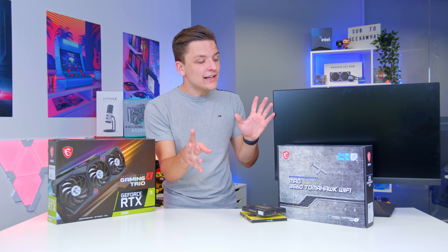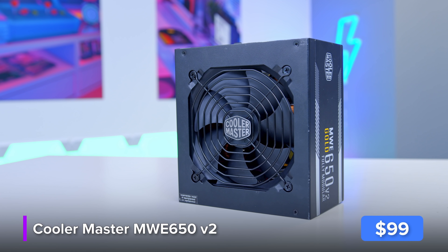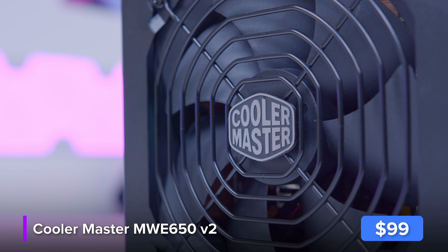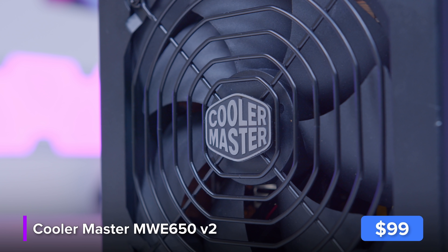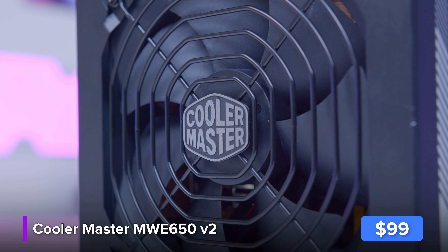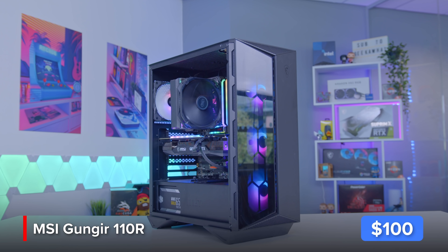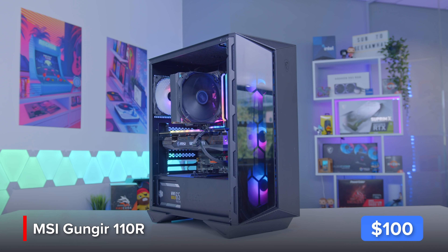With the core components covered, there are just two more to go before we build the PC — the power supply and the case. I've gone for Cooler Master's MWE 650 Gold, a great fully modular, super efficient unit. The case is a chassis from MSI — their MAG Gungnir lineup.